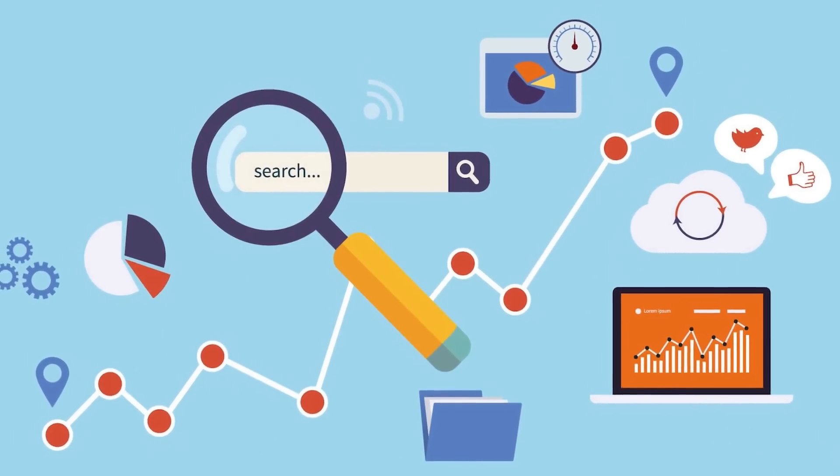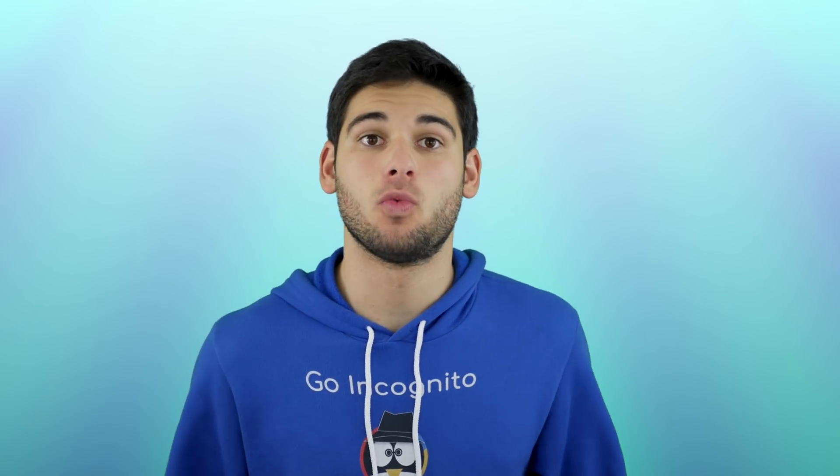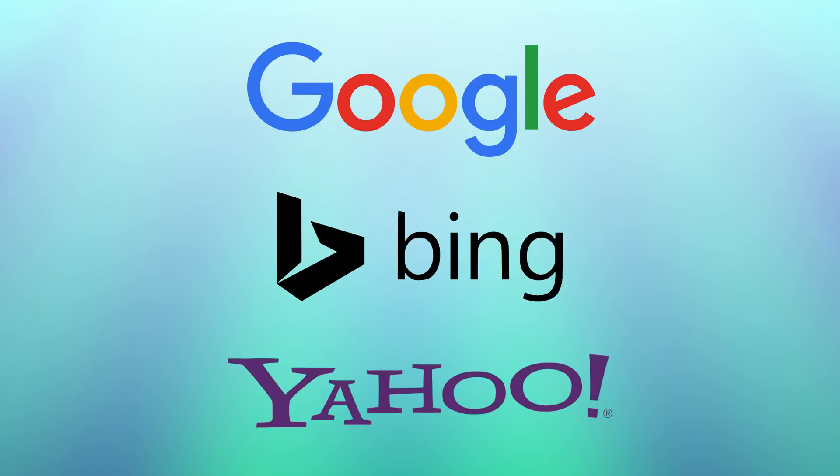Search engines are your gateway to the sites you visit every day. They act as a middleman, allowing us to search for what we want and connecting us to what we're looking for. But because of their ability to view everything we do, they have become some of the world's largest data collectors, including Google, Microsoft through Bing, and Yahoo.